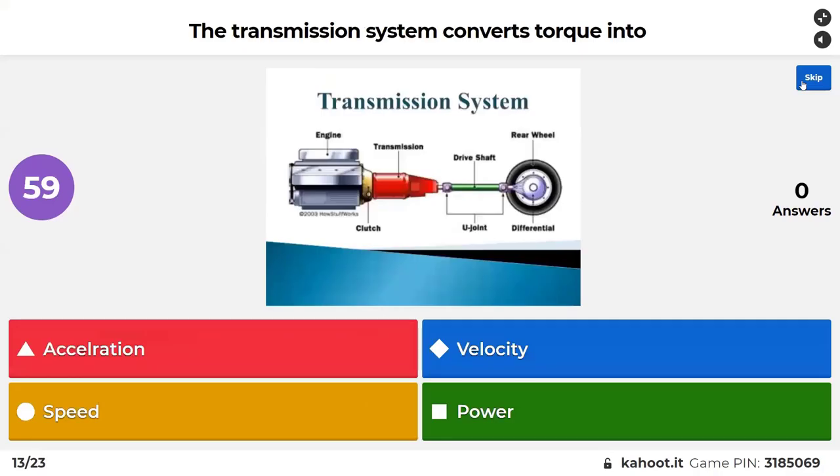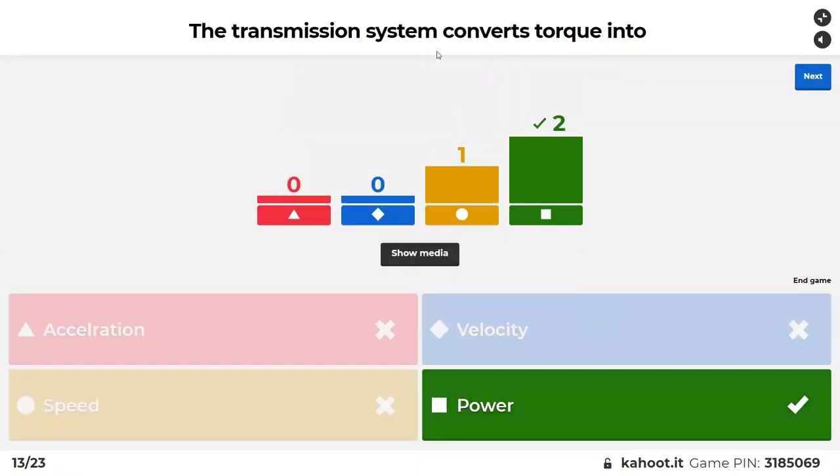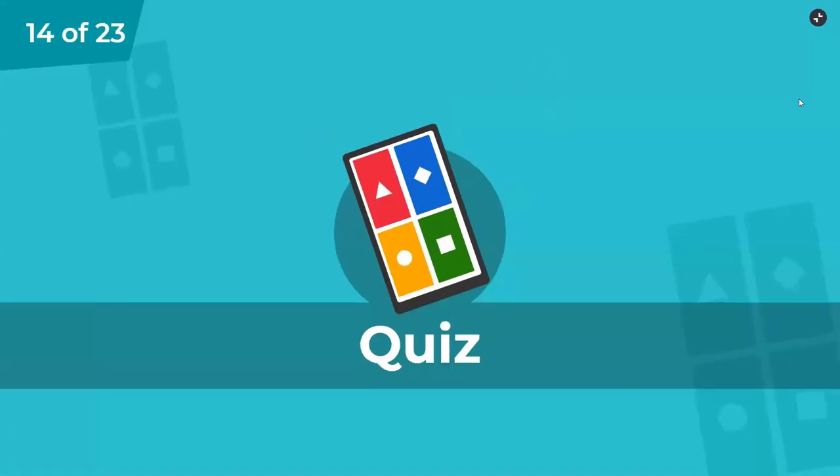The transmission system converts torque into: acceleration, velocity, speed, or power. The transmission system converts torque into power, and then the power will give you speed when it turns the wheels.